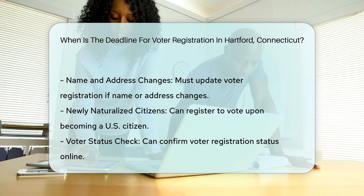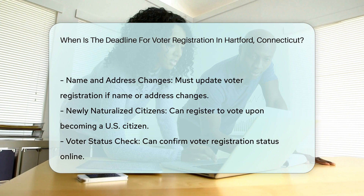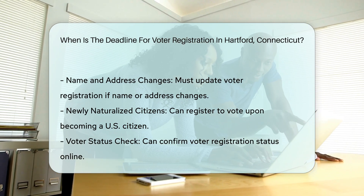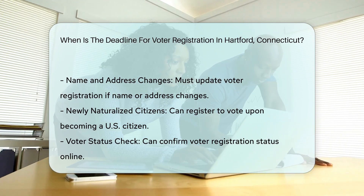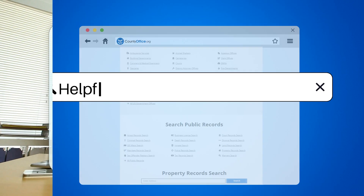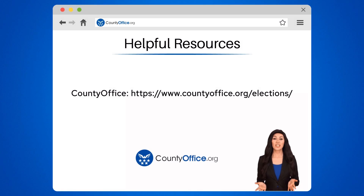Helpful resources: County Office at countyoffice.org, Connecticut Online Voter Registration, City of Hartford Registrar of Voters, and the VoteAmerica Connecticut Voter Registration Guide. To learn more, check out these links which you can click in the description below, and feel free to comment your questions — we're here to help.